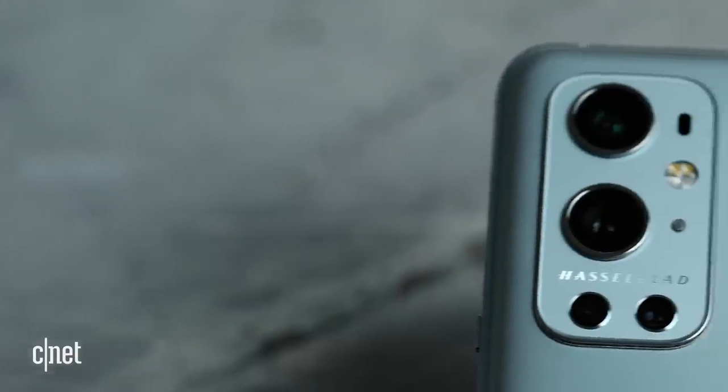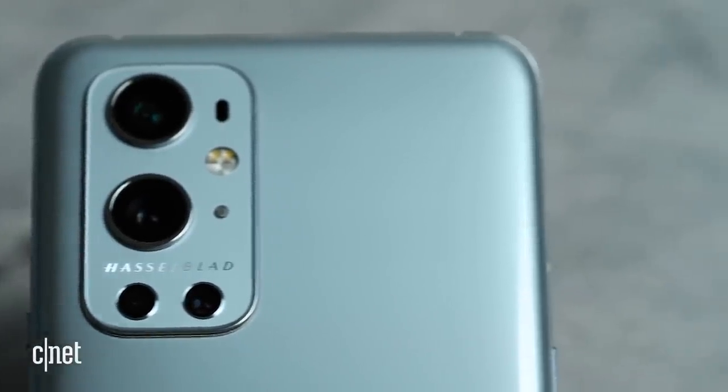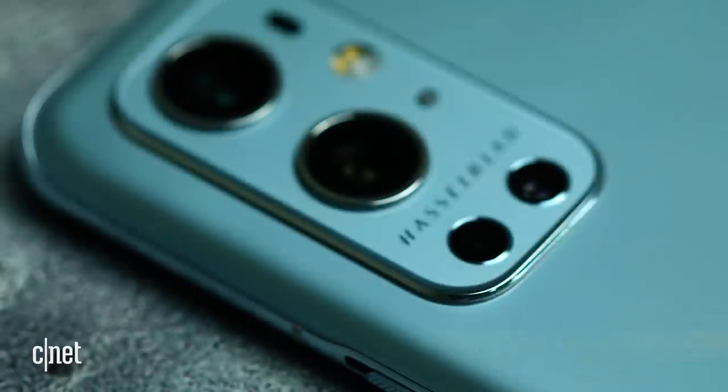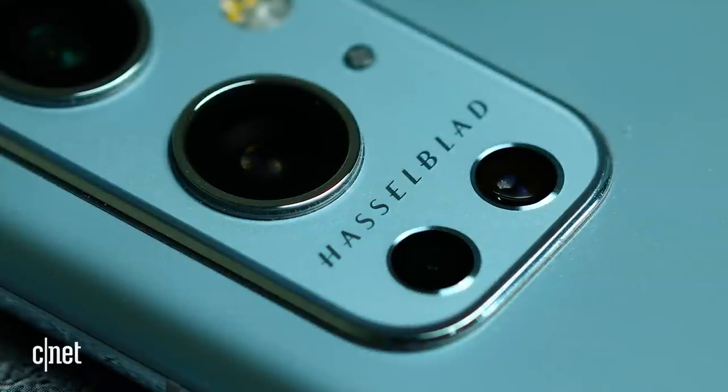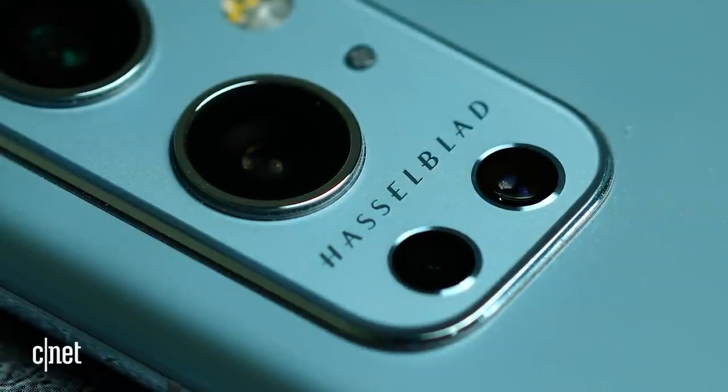For its camera, OnePlus partnered with pro camera maker Hasselblad to help bolster its photography skills. That's a pretty smart move, because while OnePlus phones have generally been pretty good, its cameras have never been right at the top of their game. So has this new partnership changed that? Well, in a word, no.